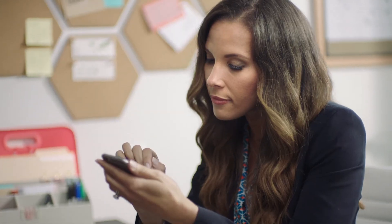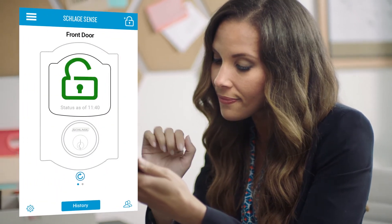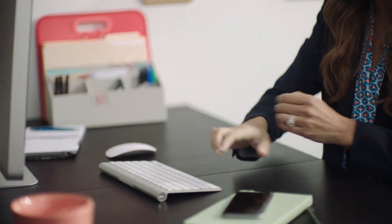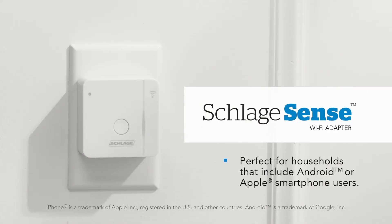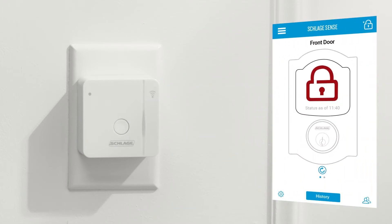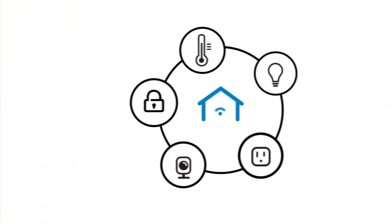For even more convenience, Schlage offers a variety of ways for homeowners to control their smart deadbolt while away from home. The Schlage Sense Wi-Fi adapter provides easy access to both Android and Apple smartphones using the app, or customers can control their smart deadbolt with a home automation system.